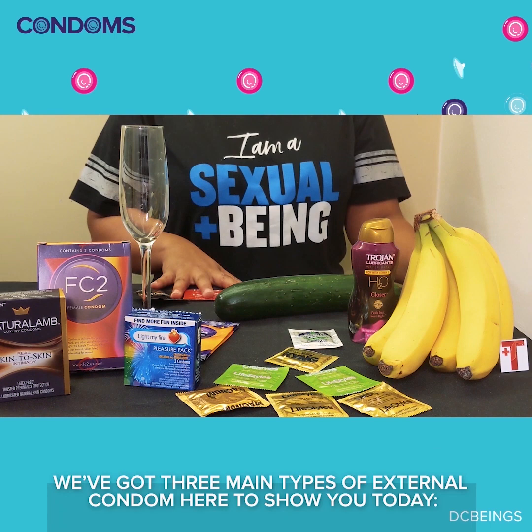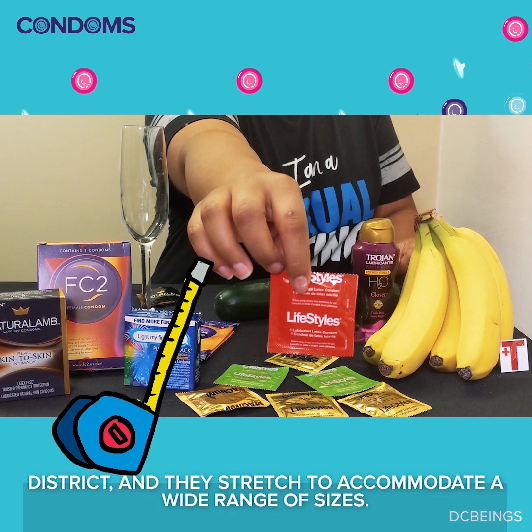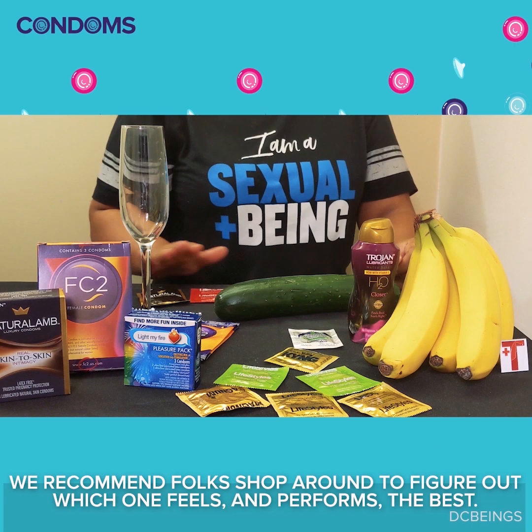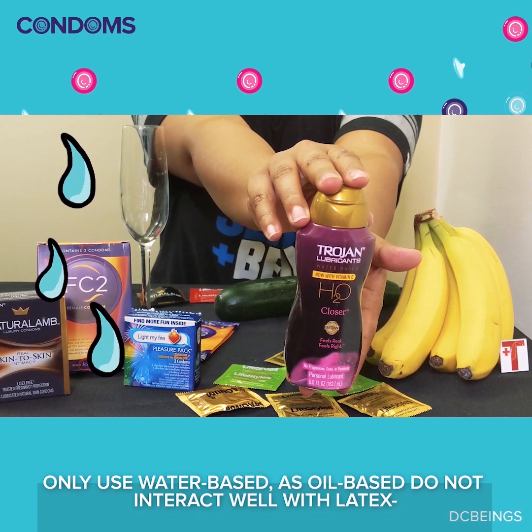We've got three main types of external condom here to show you today. First up, the good old latex condom. They're widely available in drug stores across the district, and they stretch to accommodate a wide range of sizes. We recommend folks shop around to figure out which one feels and performs the best. Only use water-based lubes, as oil-based do not interact well with latex and may cause slippage or tearing.